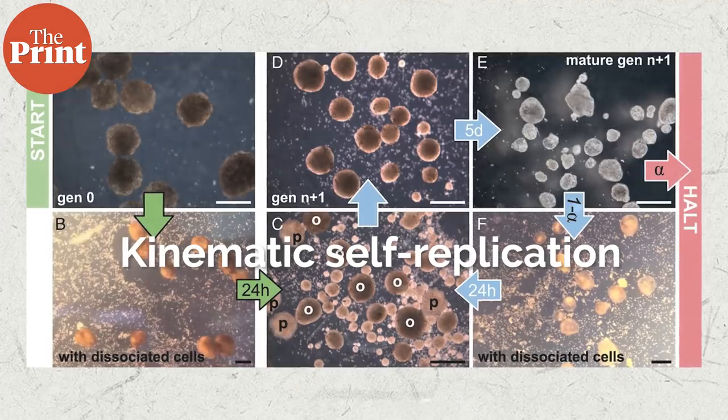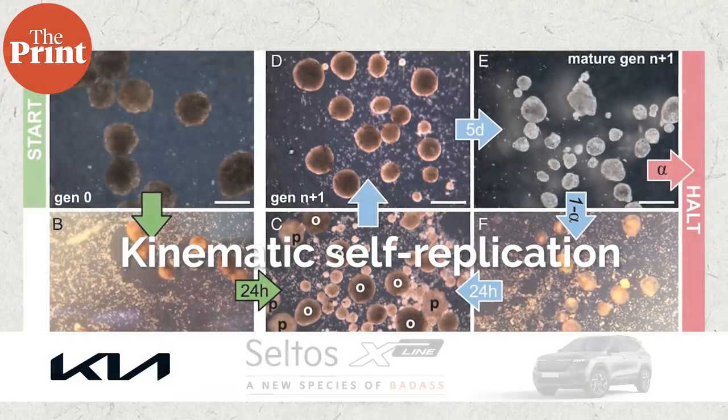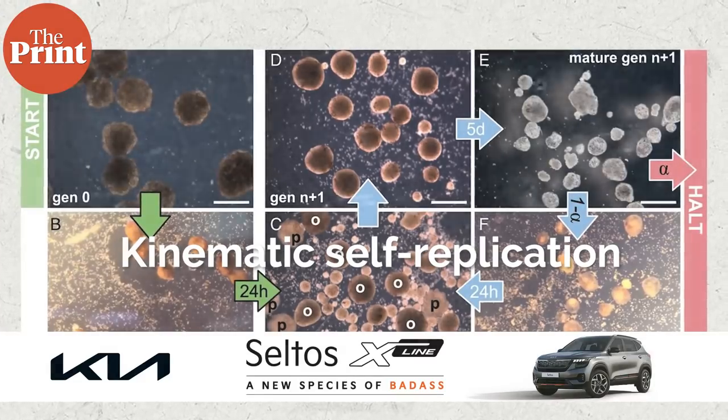But scientists at the University of Vermont, Tufts University and Harvard University in the US have now discovered an entirely new form of biological reproduction, which they are calling kinematic self-replication. Kinematic self-replication is a concept that has been discussed from back in the 1800s.